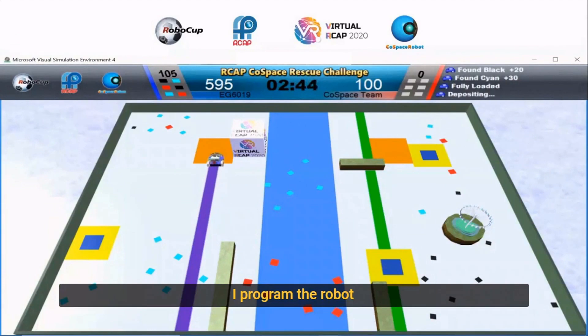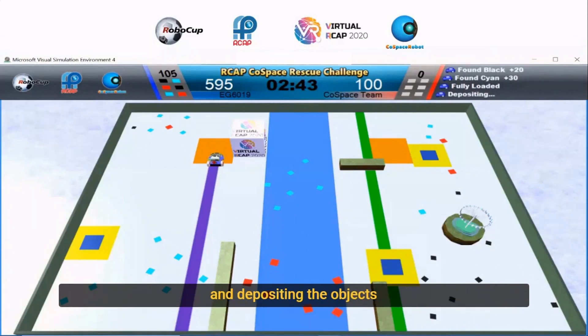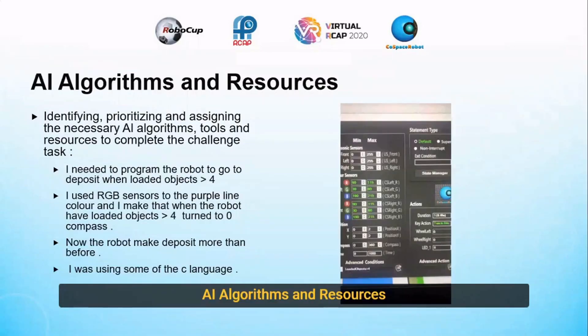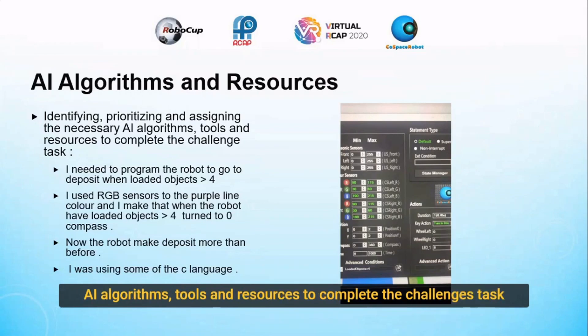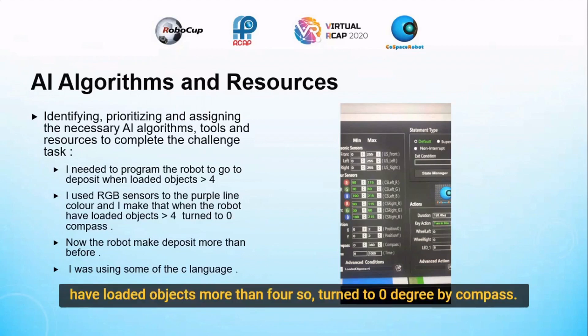As I told the robot, when it sees the purple color, it needs to turn and go to the deposit and deposit. When the loaded objects are more than four, I used RGB sensors to complete the challenge task. I needed to program the robot to go to the deposit when the loaded objects are more than four. I used RGB sensors to detect the purple line color, and I made it so that when the robot has loaded objects more than four, it turns to zero compass.